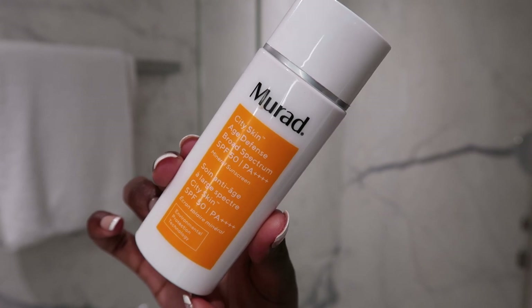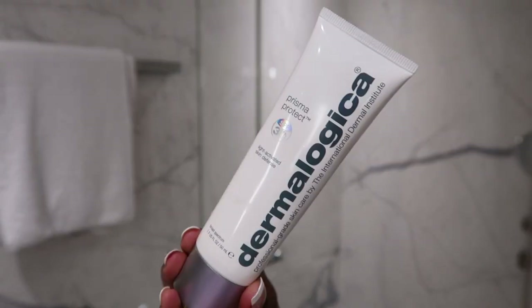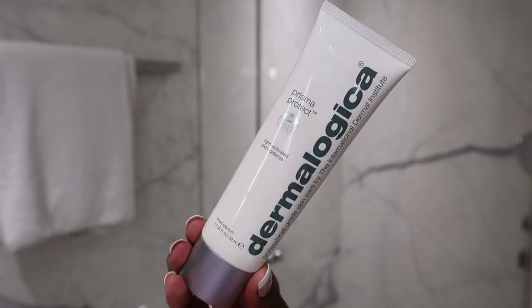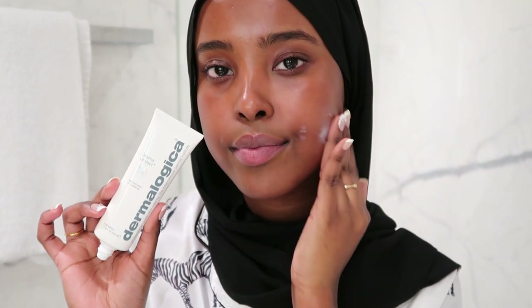Next, sunscreen. I always wear sunscreen every single day, no matter if it's cloudy or raining. The two I'm currently interchanging are the Murad City Skin Age Defense SPF 50, which I love for its SPF 50 protection, and the Dermalogica Prisma Protect, which is so lightweight that I don't feel like I need to apply any moisturizer after.